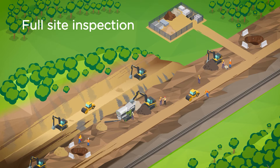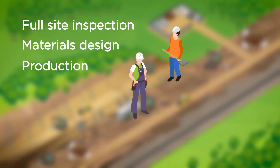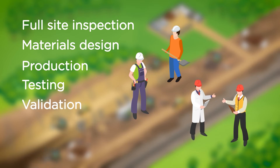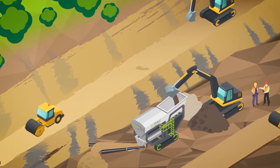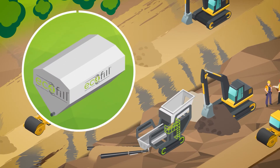With full initial site inspection, the EcoFill process of materials design, production, testing and validation provides an on-site ex situ technology using state-of-the-art machinery combined with non-corrosive, bespoke proprietary binders.